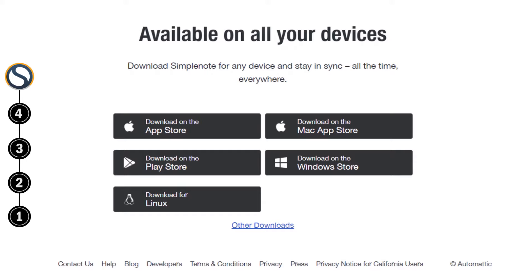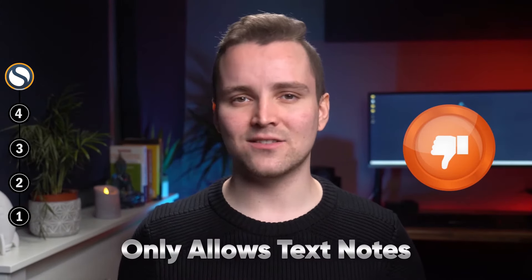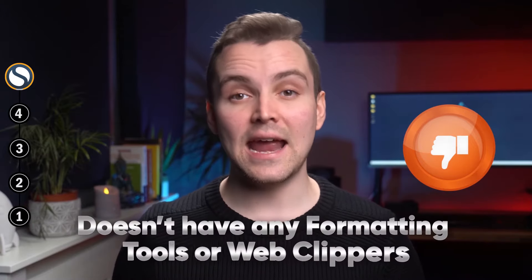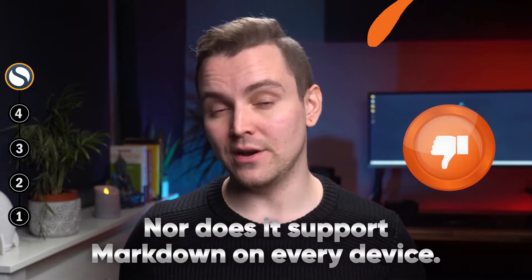Which can't be said for some of the other options on this list. On top of that, it automatically syncs your notes across all your devices, which is pretty awesome too. However, there are a few downsides. First, the app only allows text notes. It also doesn't have any formatting tools or web clippers, nor does it support markdown on every device.